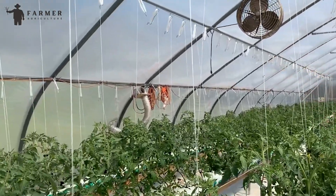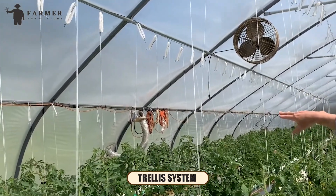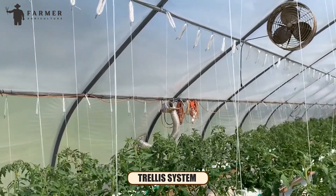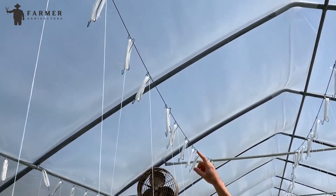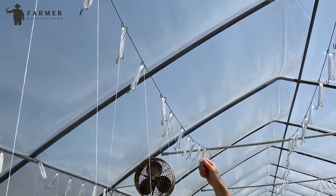When the greenhouses are prepared, a strong trellis system is installed alongside their walls. This system acts like a support structure as plants climb comfortably and reach the heights of the greenhouse.